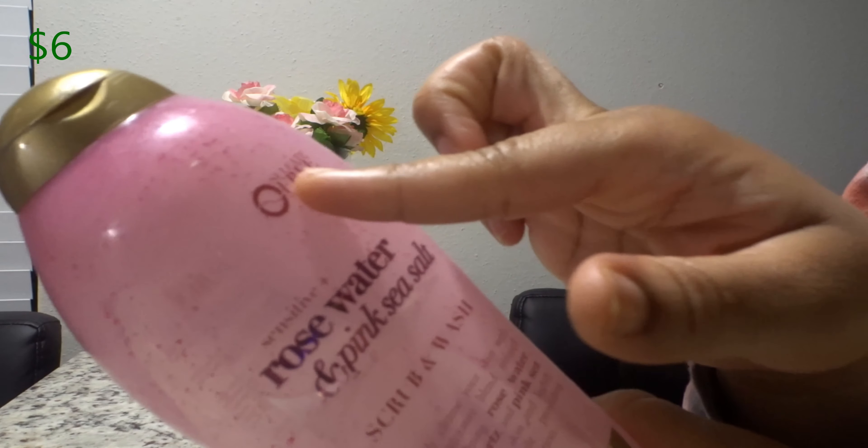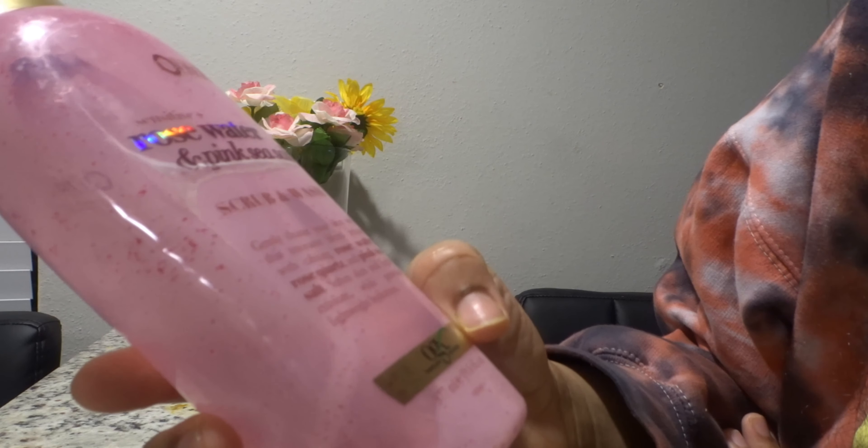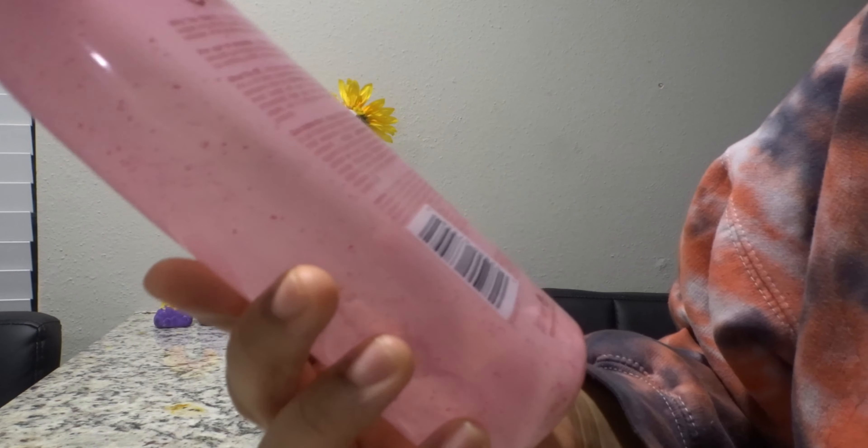Next I have the Capri body wash from Bath and Body Works. The key notes here are lemon and orange. There are two other notes I'm not even going to attempt to pronounce. But this smells like lemonade — sweet lemonade. It smells really good.